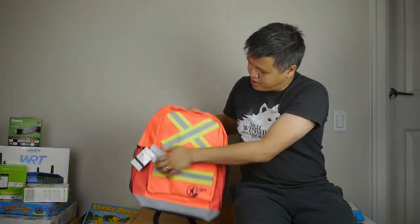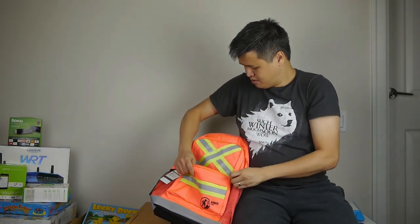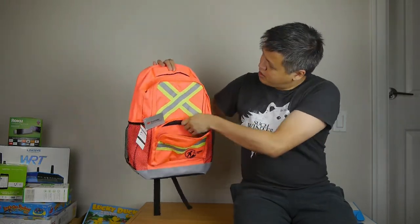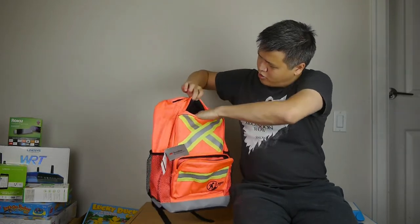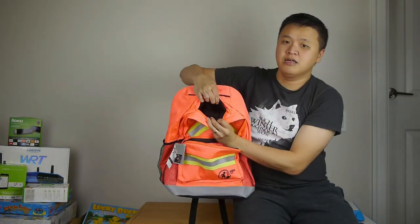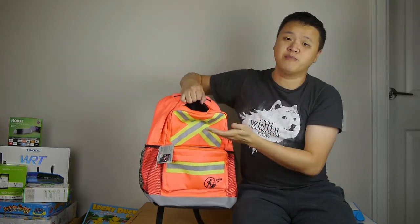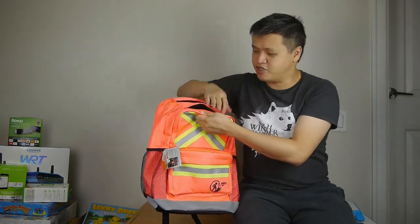There is a front pocket here. And then there is a smaller, slightly padded pocket on top, which I think would be perfect for carrying around a cell phone or something like that — again, to keep the children safe.